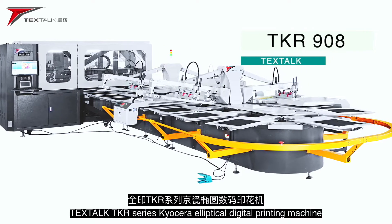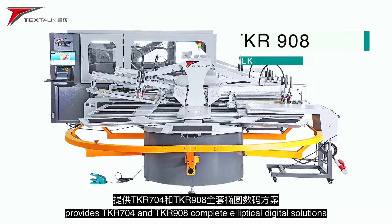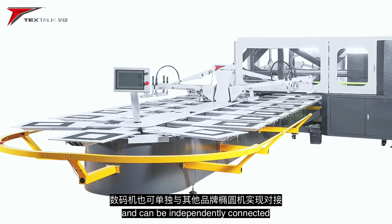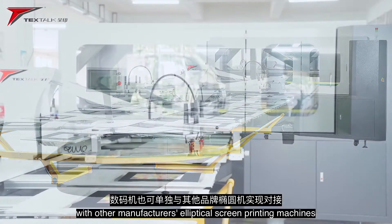Textalk TKR Series Kyocera Elliptical Digital Printing Machine provides TKR704 and TKR908 complete elliptical digital solutions and can be independently connected with other manufacturers' elliptical screen printing machines.